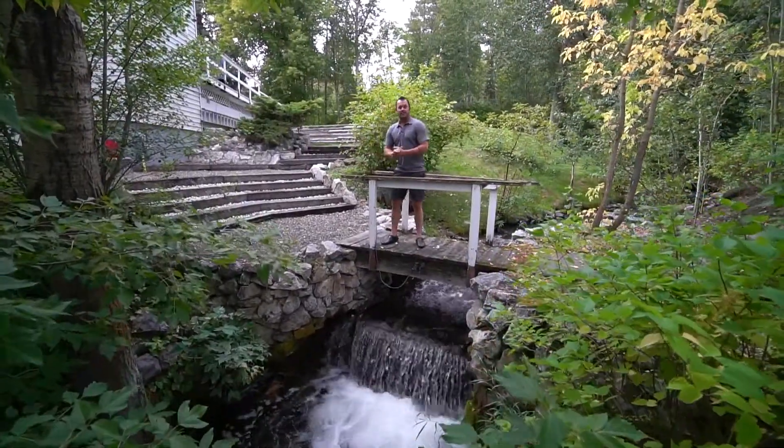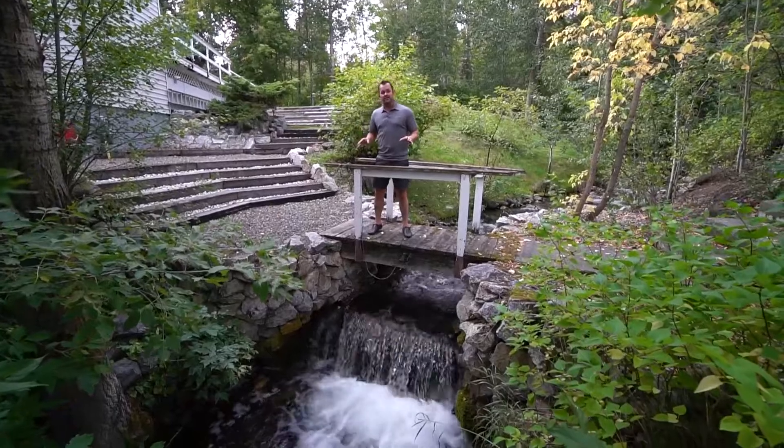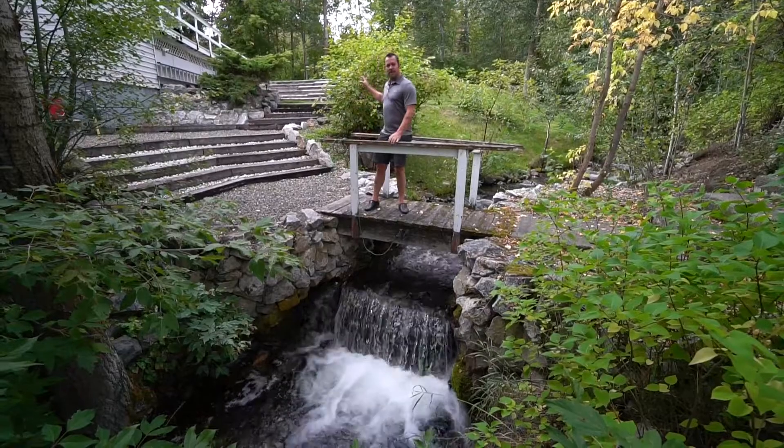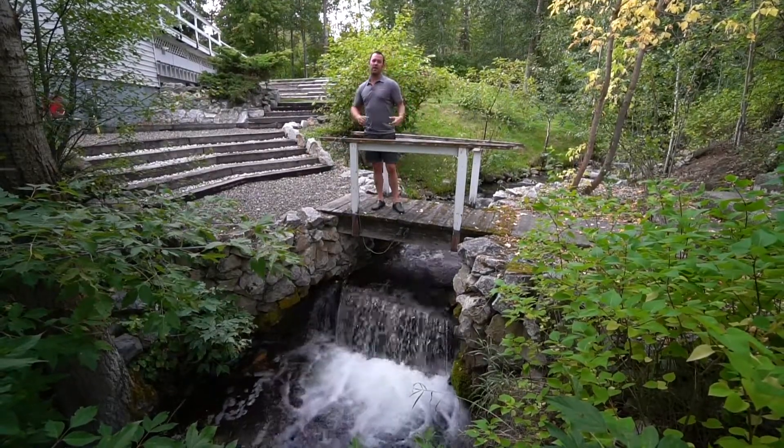Not only does this property sit on just over 10,000 square feet, you've got a creek running through it, which is so cool. Nothing better than hanging out in your backyard and listening to the sound of running water.